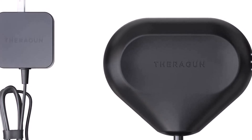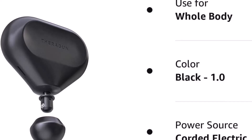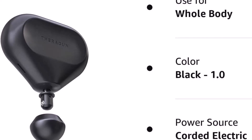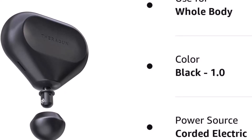Where the Mini really excels is in its portability — it can easily fit in most purses, backpacks, and gym bags, and makes taking the massage gun with you to the gym or your next overseas marathon a joy. The Theragun Mini is your pocket-sized partner, giving you Theragun-quality muscle treatment with unparalleled portability. Compact but powerful, the Theragun Mini is the most agile massage device that goes wherever you do.